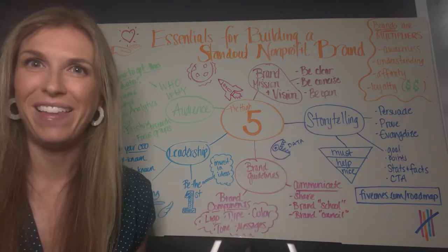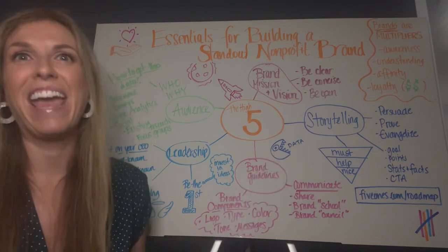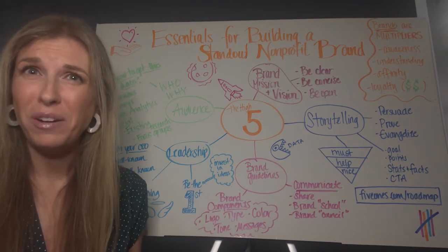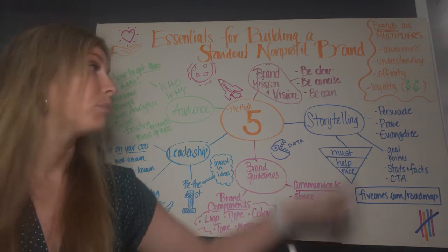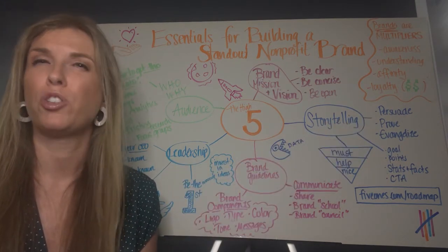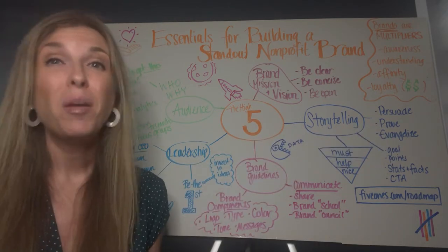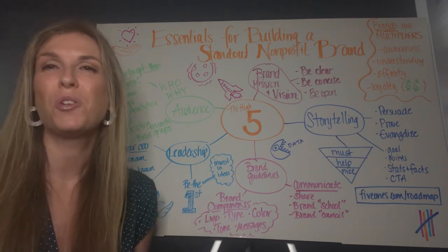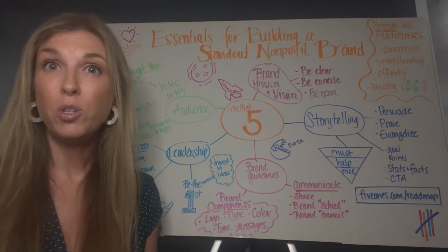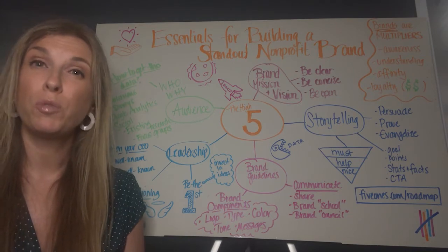Last but not least, storytelling. Stories eat data's lunch every day. They convey your non-profit's brand efforts and impact in a way that data can't alone. Make sure your stories persuade — they help your audience understand the challenges of your members or beneficiaries and why your cause is worth supporting. They prove: numbers may lie, but stories never do. Authentic stories support your brand's credibility and evangelize. Well-told stories make your brand relatable to people, resonating with existing supporters and helping recruit new ones to your cause.